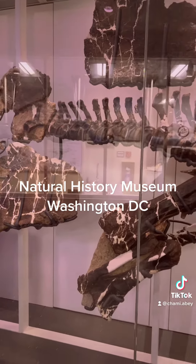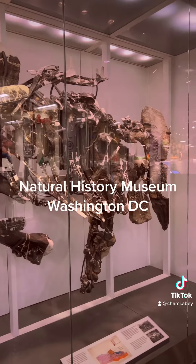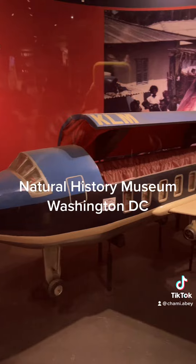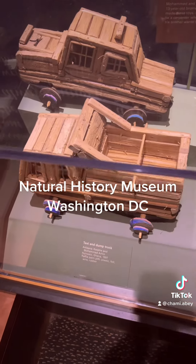Our stegosaurus was found in pieces all spread out, and then they had to figure out how the stegosaurus was using this. This was the first one found.